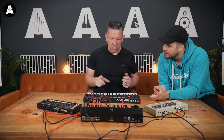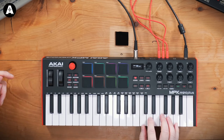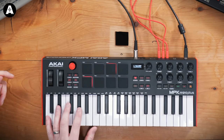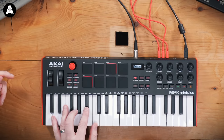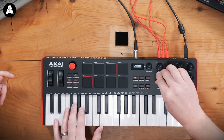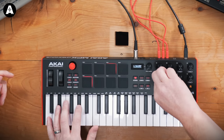What I love is if we go back to sequence, clear that, and this time put some chords in. We put one chord in, go to transpose - and when you're doing this whole live jamming setup it's so versatile and easy to use.